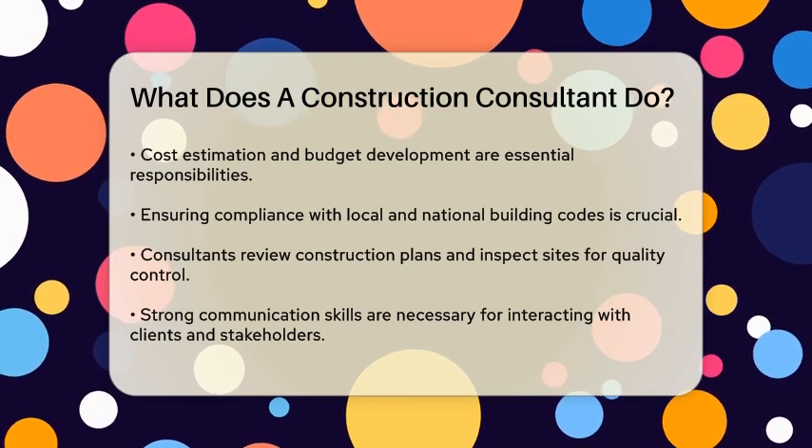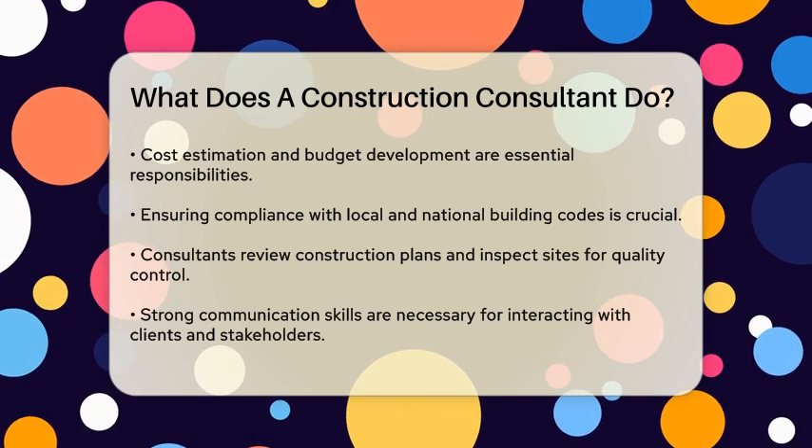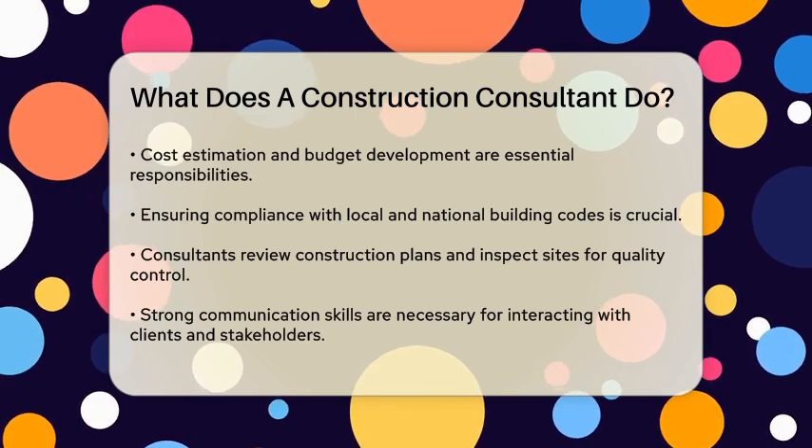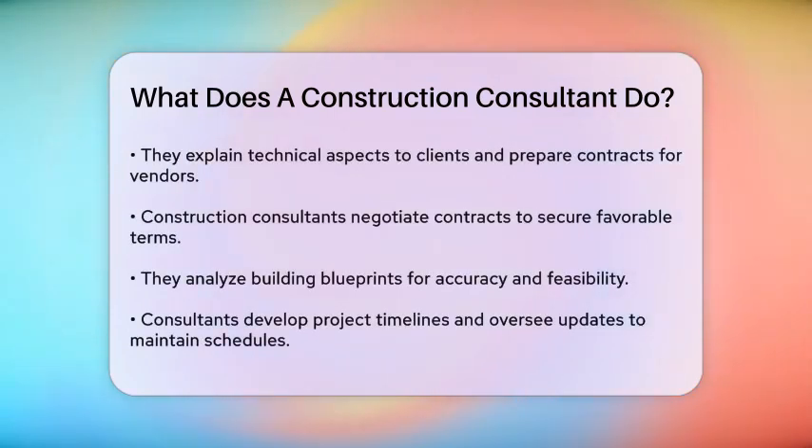Communication is a vital skill for construction consultants. They need to communicate regularly with clients, contractors, and other stakeholders to keep everyone informed and aligned. This includes explaining technical aspects of the project to clients, preparing contracts for contractors and vendors, and resolving any differences that may arise between contractors and clients.